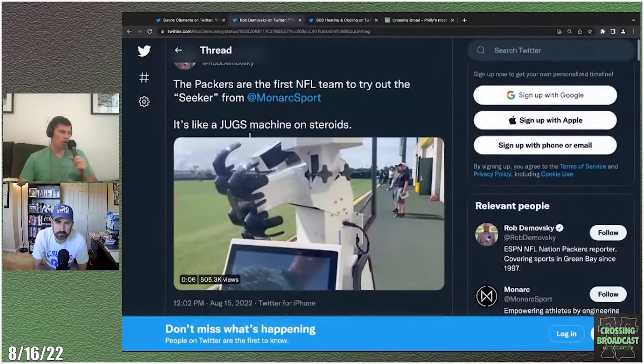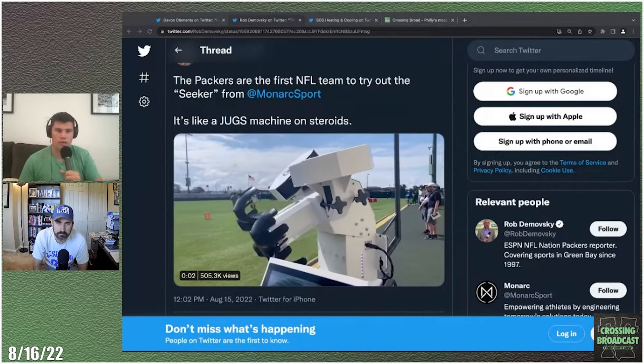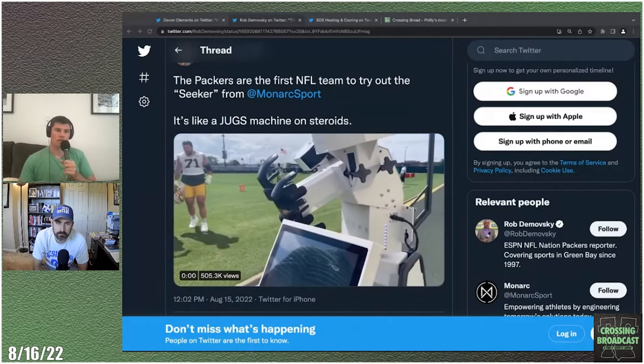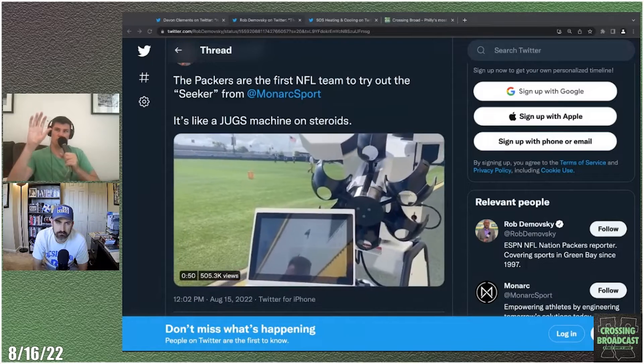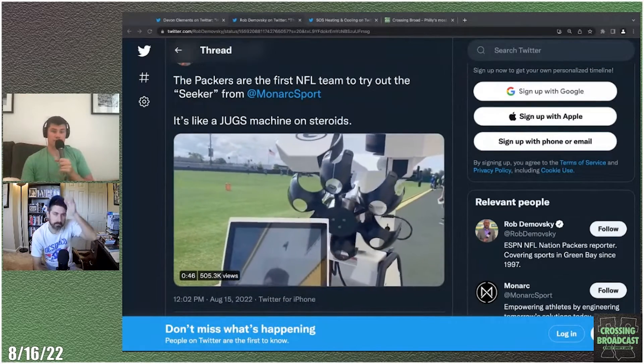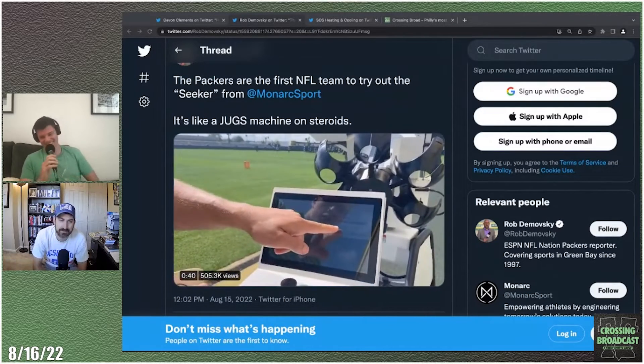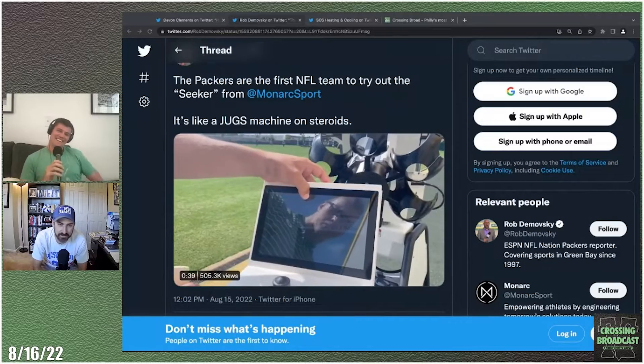Say Kirk Cousins throws fade routes a lot on third and three in the red zone — now you can work on basically Kirk Cousins' perfect fade route pass. It's nuts. Or you can do the Donovan McNabb setting where you just throw the ball straight into the ground. It looks like a Gatling gun. It looks like something we should be sending to Ukraine to help with their defense — retrofit it with rockets or something.